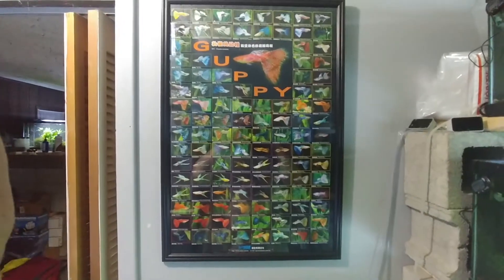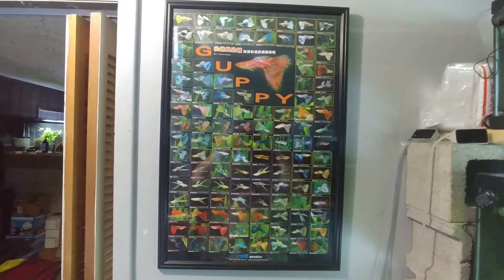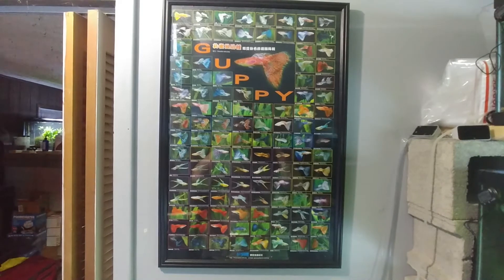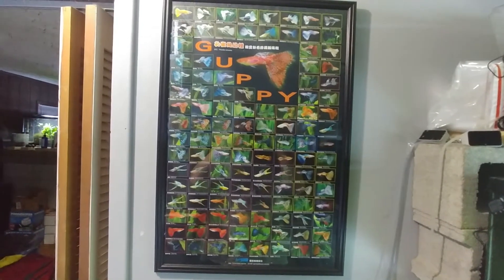I'm so big I'm going to barely get it in one shot. There it is — it's 20x30, pretty cool looking.